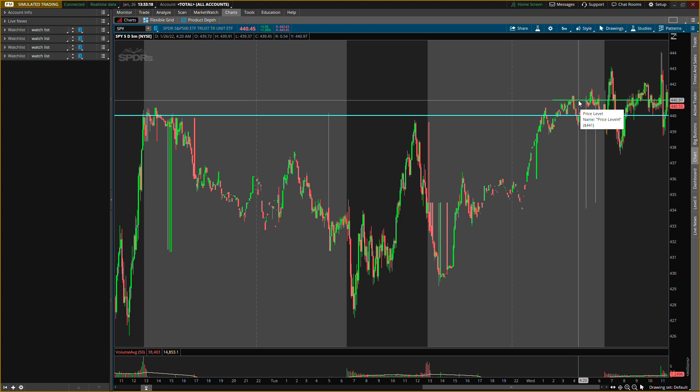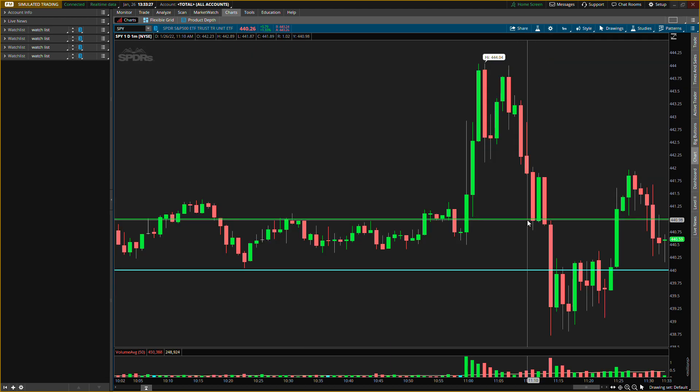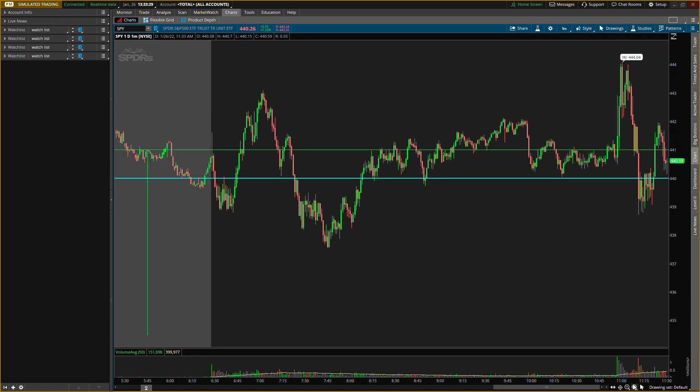Depending on what the market does, if it breaks this level I might change these levels up. But for right now these are the main levels I'm looking at. There's a big level here — we're starting to see some selling pressure come in the market right now. I won't go over the back data because I think the data is going to be very different after Powell talks.